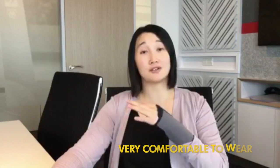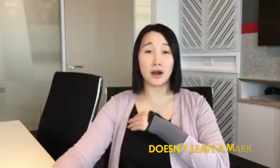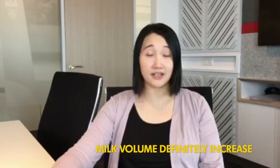It's great because it doesn't leave a mark. Because there's silicone, it's actually very comfortable to wear — it doesn't leave a mark. So I would prefer to use this one than the previous one. Milk volume definitely increased.